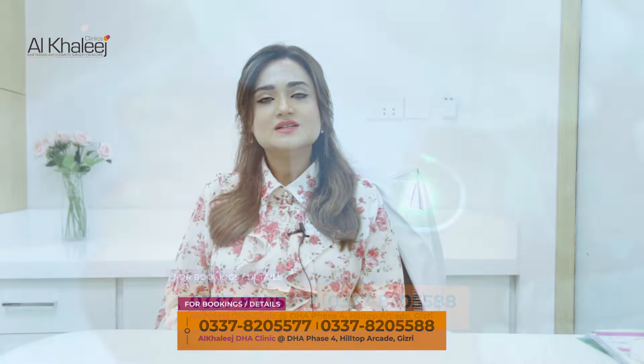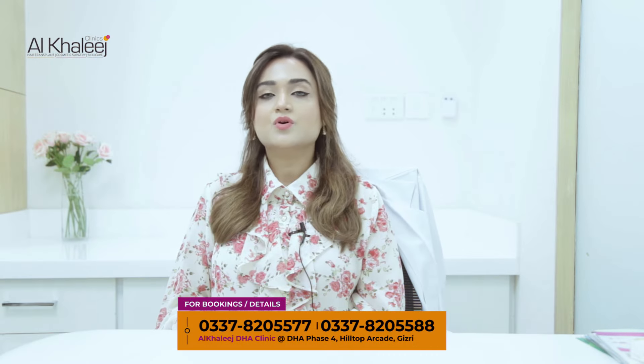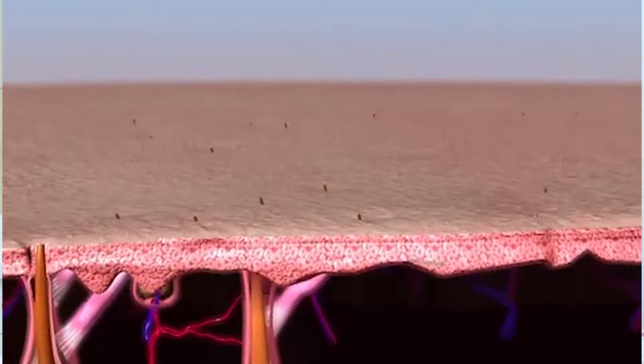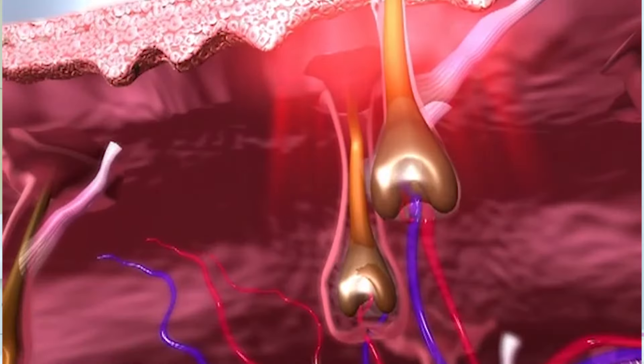Laser hair removal is basically a very simple technique where we deal with unwanted hair that you have a bad feeling of seeing, and we finish it. In addition to this procedure, we introduce the laser rays.